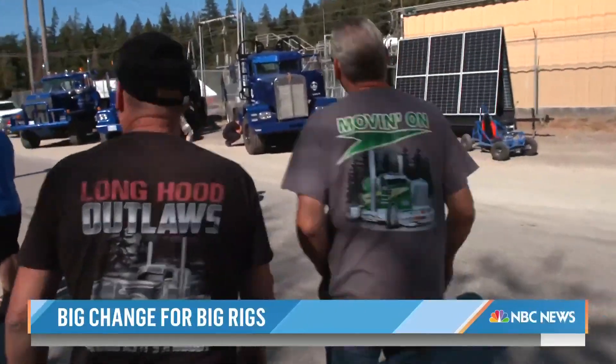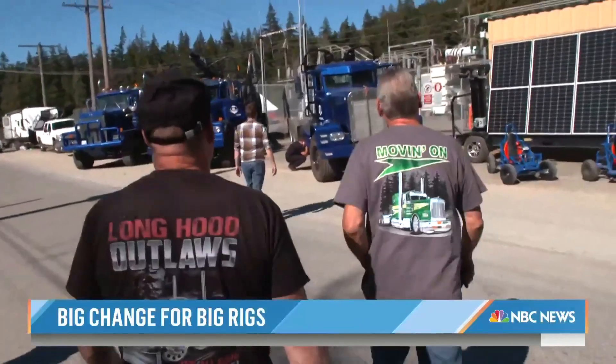But these veteran truckers are eyeing a new model. 'There's no way that thing is going to haul logs. I've hauled logs most of my life, and don't tell me some electric truck's going to rattle up and down these logging roads and stay together.'